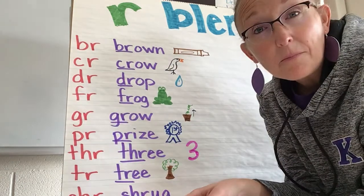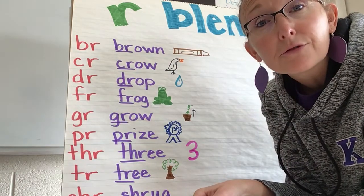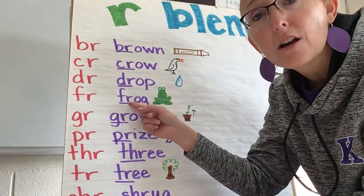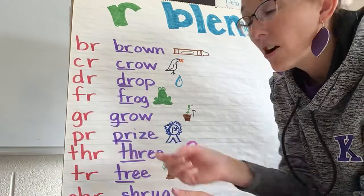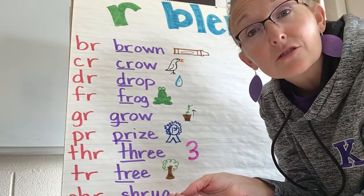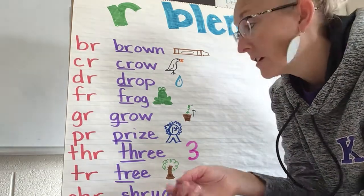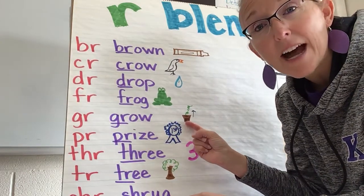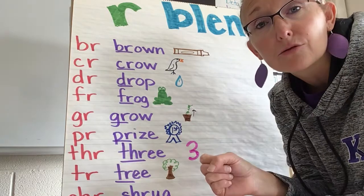Here is FR, which makes the "frr" sound, like in "frog." Here is GR, and together that says "grr," like in the word "grow" — and I drew a little plant in a pot that's growing.